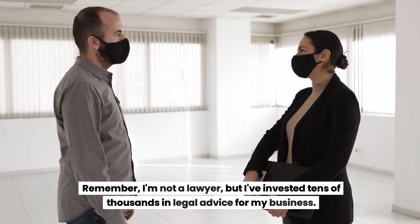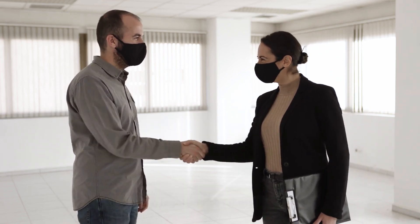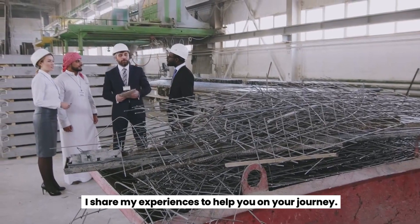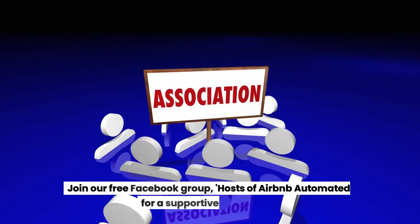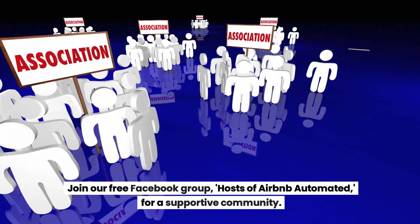Remember, I'm not a lawyer, but I've invested tens of thousands in legal advice for my business. I share my experiences to help you on your journey. Join our free Facebook group, Hosts of Airbnb Automated, for a supportive community.